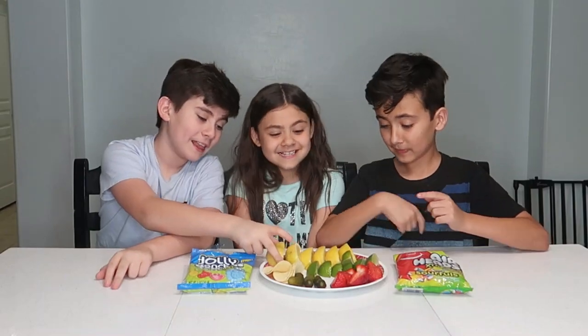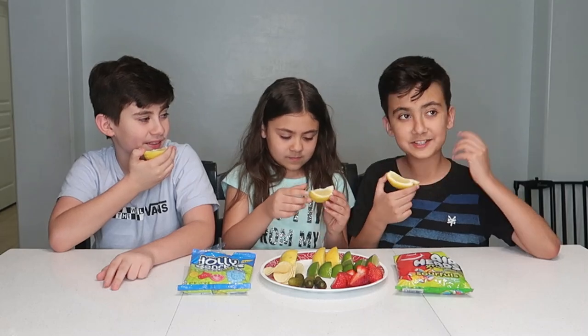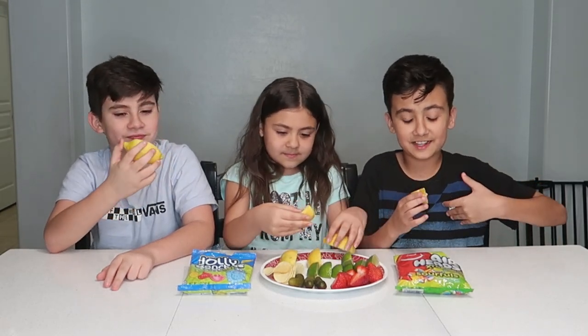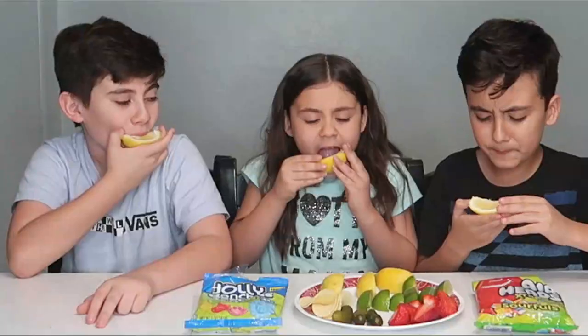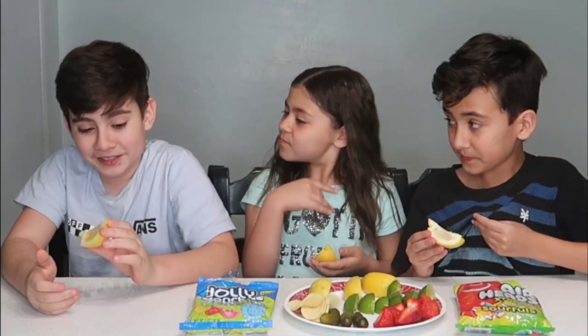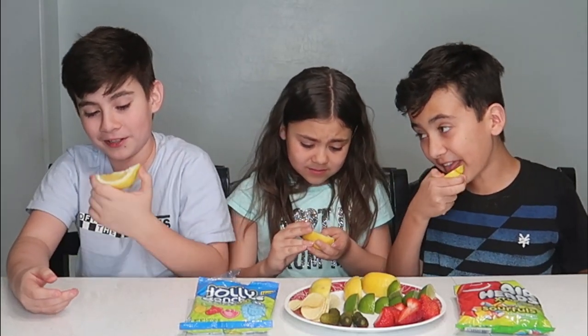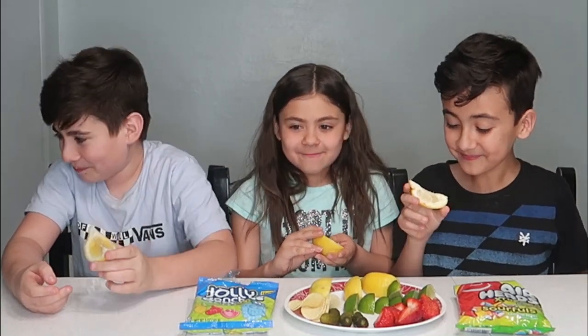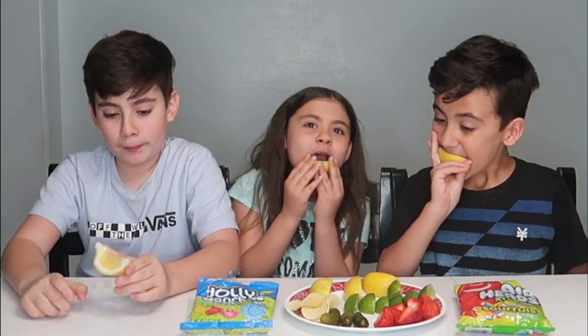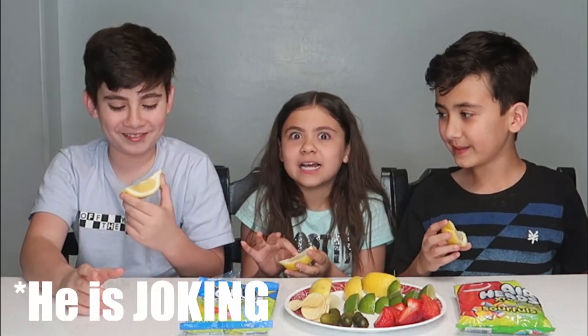Alright, so the first item we're going to be trying are lemons. I'm scared! I love lemons on their own sometimes - I love sour stuff, that's just my thing. Three, two, one! I love it! Oh gosh, that is sour. Have you ever had a lemon, Ethan? I mean I've had a lemon, but this is going to make it sweet. I heard if you put this in a cut it feels really good!